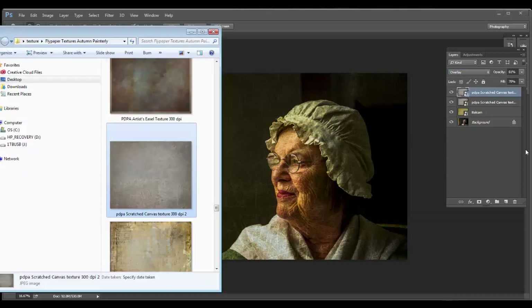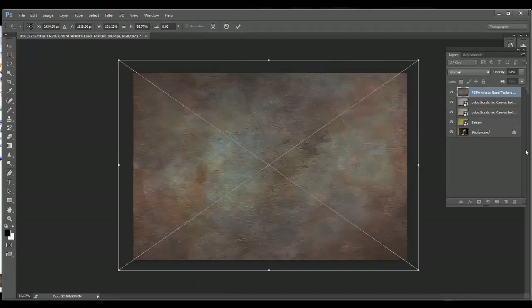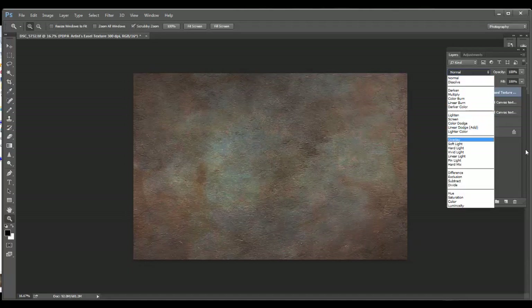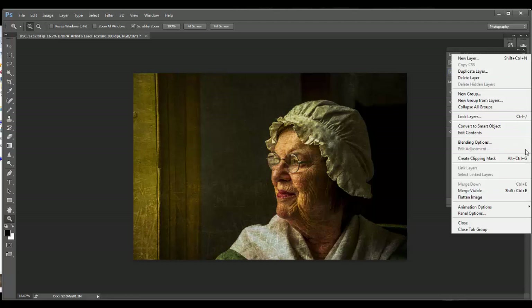Now I'm going to grab one more layer, and I think this is going to be the PDPA. I'm going to use this very, very subtly. I'm going to go to Overlay again. I like what I'm seeing. Let's bring down the Fill a lot on this — bring down the Fill and the Opacity quite a bit. That is looking really, really nice right there.